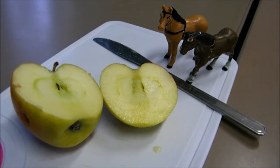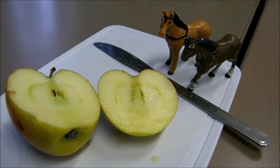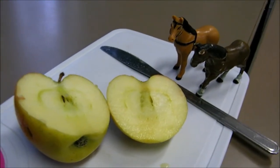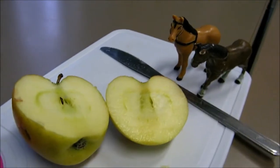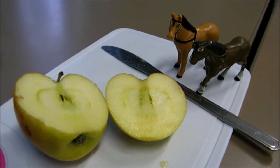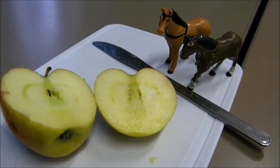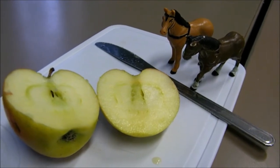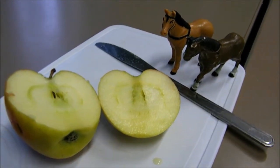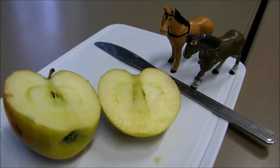Percy came along to the kitchen to see what was going on. Oh yummy, an apple. Is that for us? Yes, said Sherry. I got Bob to cut the apple in half. We have two equal pieces. Percy thought this was a great idea, but he knew the other horses would be sad. Is there a way that we could share it equally between four horses? Said Percy.